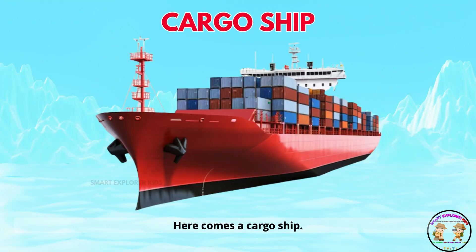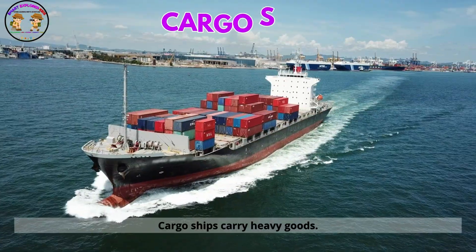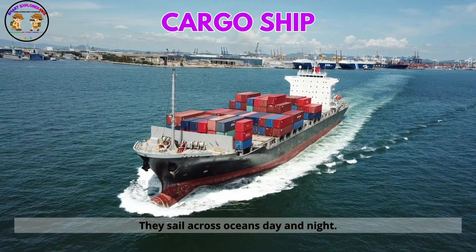Here comes a cargo ship. Cargo ships carry heavy goods. They sail across oceans day and night.